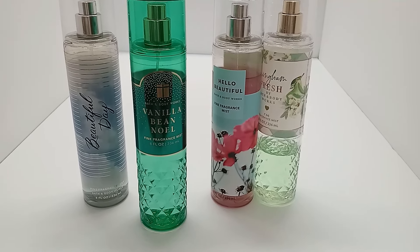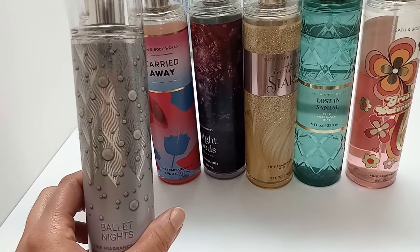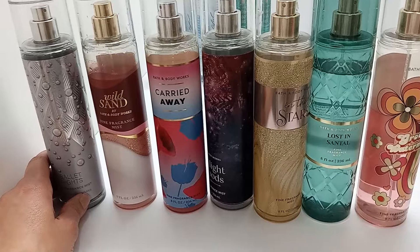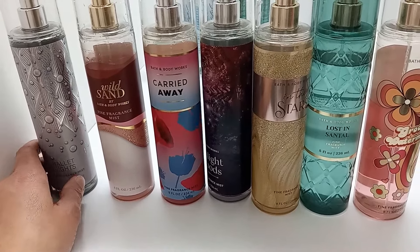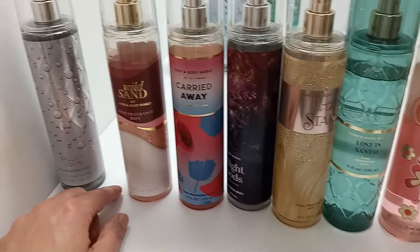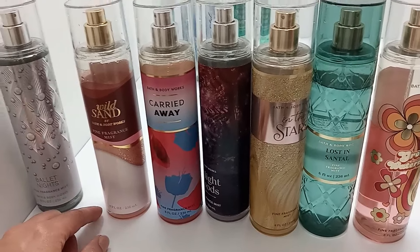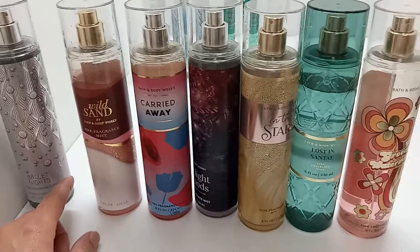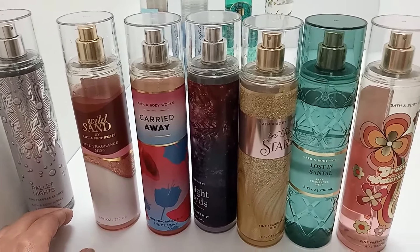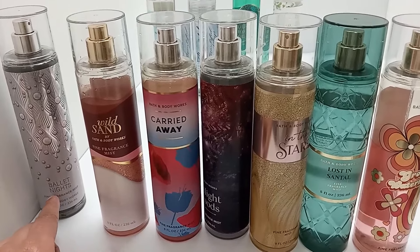This one is called Ballet Nights. It has an amber note, and the way the amber is blended — or maybe not blended well enough — it does stand out a little bit. I do like it and I'll definitely enjoy it, but I probably won't repurchase it. There are a lot of others with amber that I do enjoy — amber does help a mist last longer — but for this one, it feels more sophisticated and grown-up and just not a great fit for me.